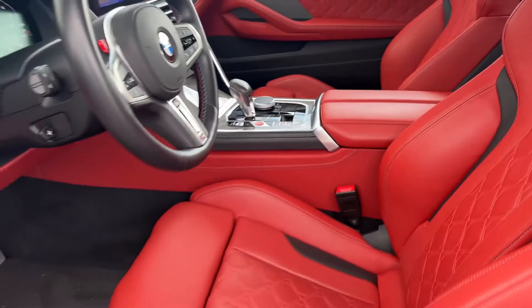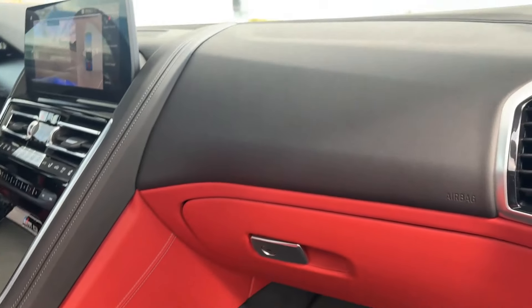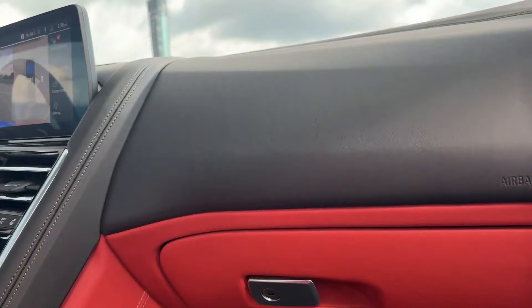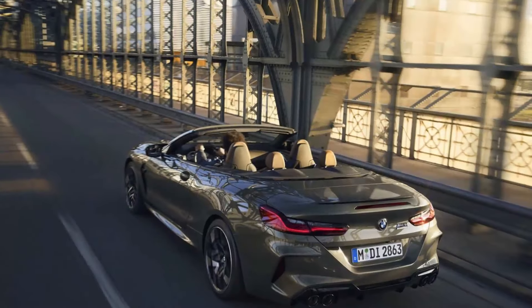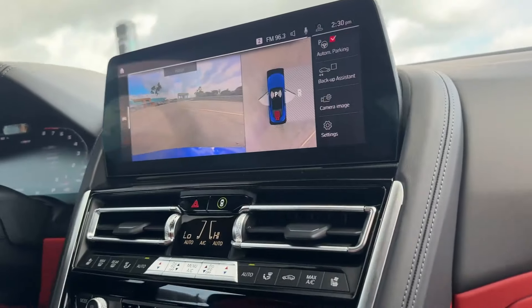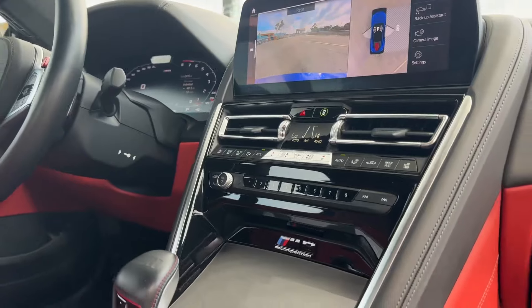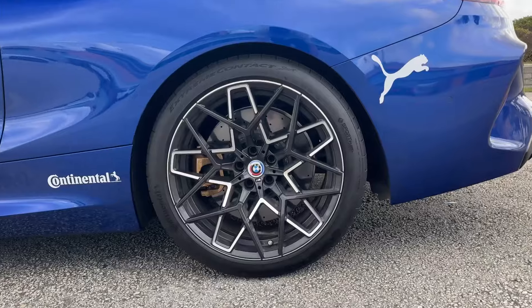For some, the coolest part is that the M8 still looks so understated. Yes, there are clues to its performance, but in general this ultra-quick BMW doesn't look substantially different from the much less expensive 840i. And for those who appreciate stealth speed, that's not a bad thing.